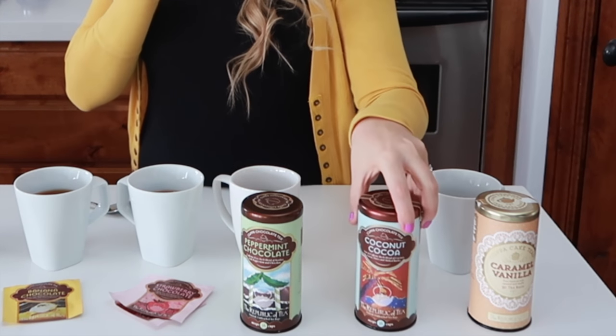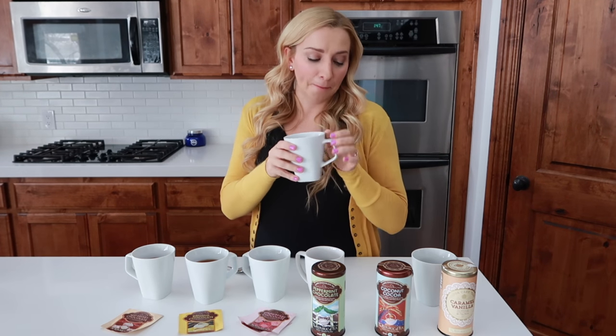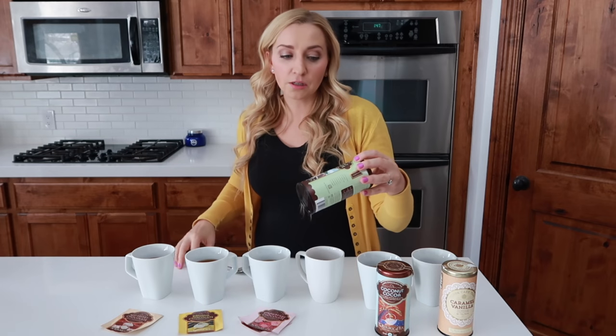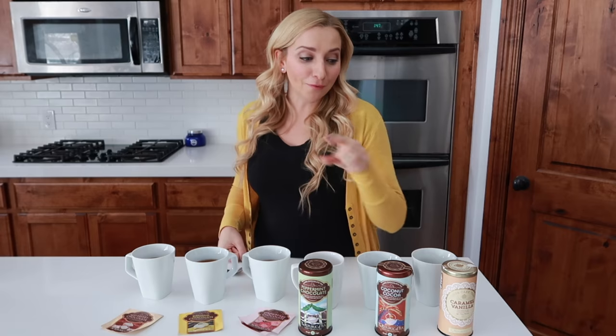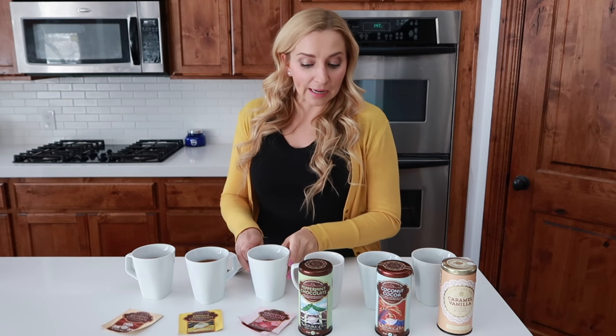Next is coconut chocolate — I do not like this one as much. The coconut almost tastes like burnt coconut to me. Let me know if it tastes like that to you. Then the peppermint chocolate — this one's okay. So far the caramel vanilla is the best one, which is so crazy — I'm excited about that.